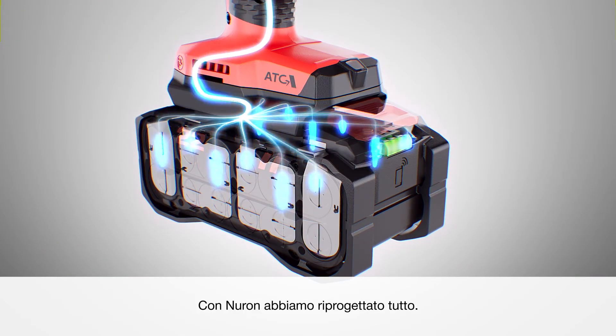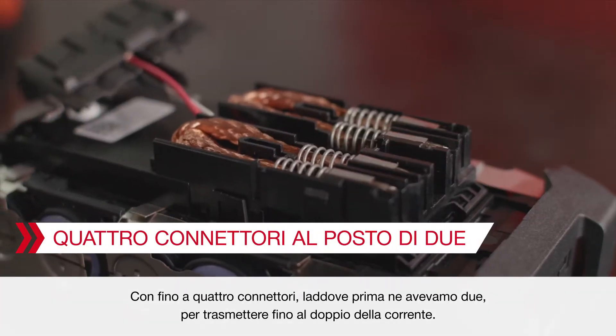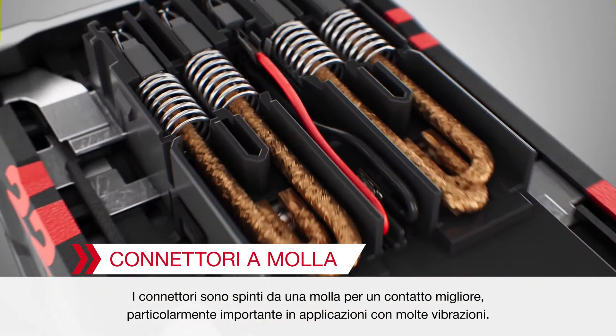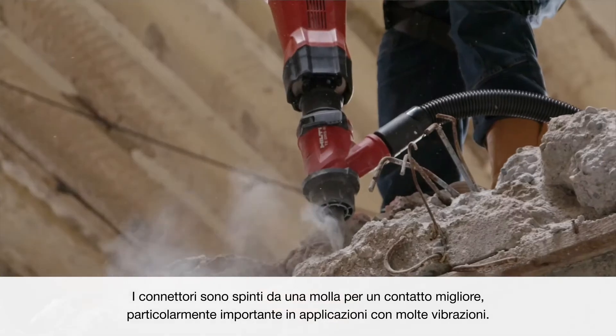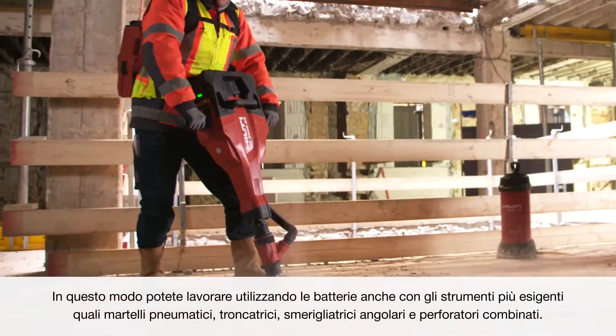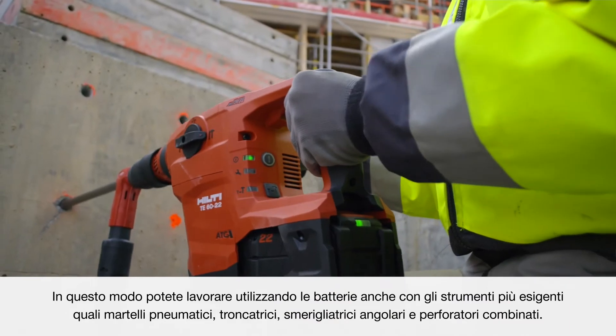With Neuron, we have completely re-engineered them all, with up to four plugs where previously there were two, to transmit up to twice the current. Plugs are spring-loaded for better contact, especially important in high vibration applications. So you can work battery-powered even with the most demanding tools like jackhammers, cut-off saws, angle grinders, and large combi hammers.